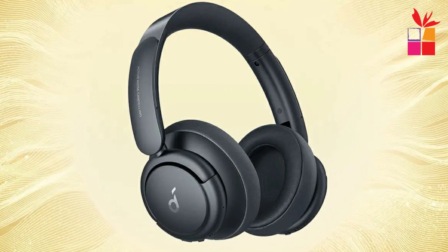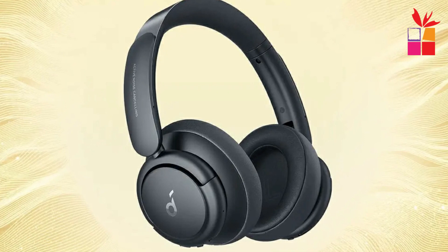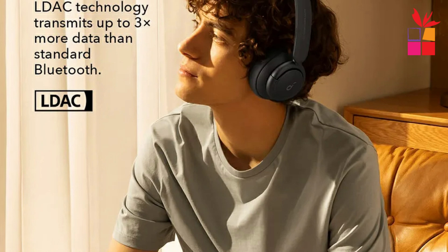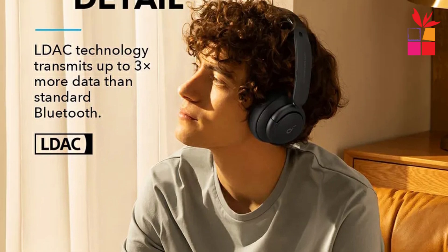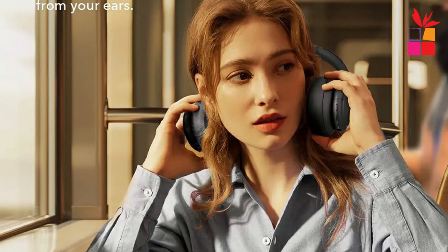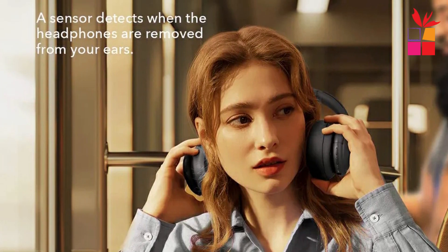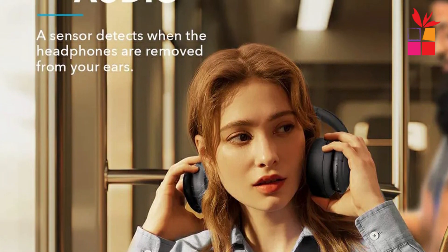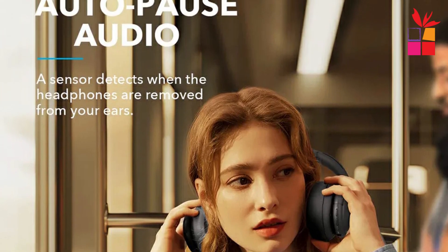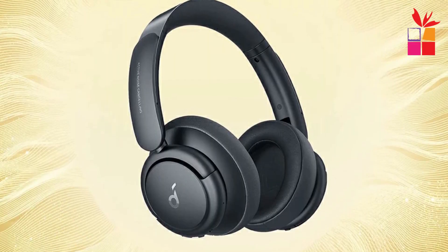Multi-mode noise-canceling — two microphones on each earcup detect and filter out distracting noises. Switch between transport, outdoor, and indoor modes for a tailored noise-canceling experience. The Life Q35 can be worn all day thanks to its lightweight build and memory foam-padded earcups and headband. A built-in sensor detects when they're removed from your ears and instantly pauses the audio. AI-enhanced calls — beam-forming microphones pick up your voice with incredible accuracy using an AI algorithm tested thousands of times, so calls sound crisp, clear, and free of unwanted noise.